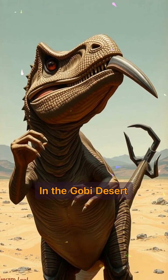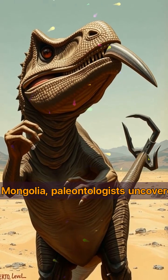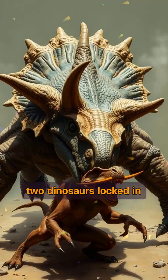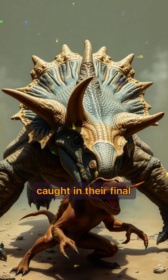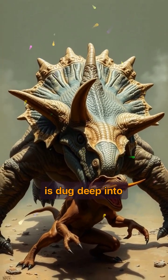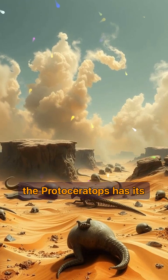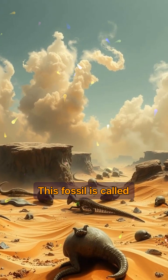In the Gobi Desert of Mongolia, paleontologists uncovered two dinosaurs locked in combat — literally. A velociraptor and a protoceratops, predator and prey, caught in their final struggle. The velociraptor's claw is dug deep into the protoceratops' neck, while the protoceratops has its jaws clamped onto the raptor's arm. This fossil is called the Fighting Dinosaurs, and it's unlike anything else.